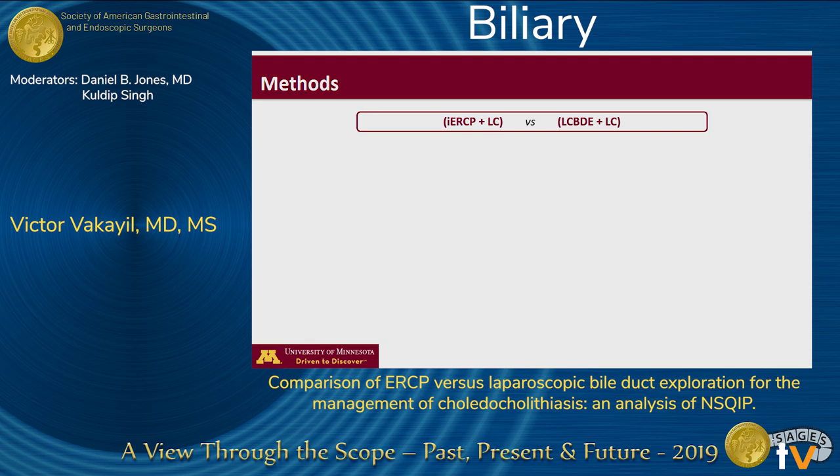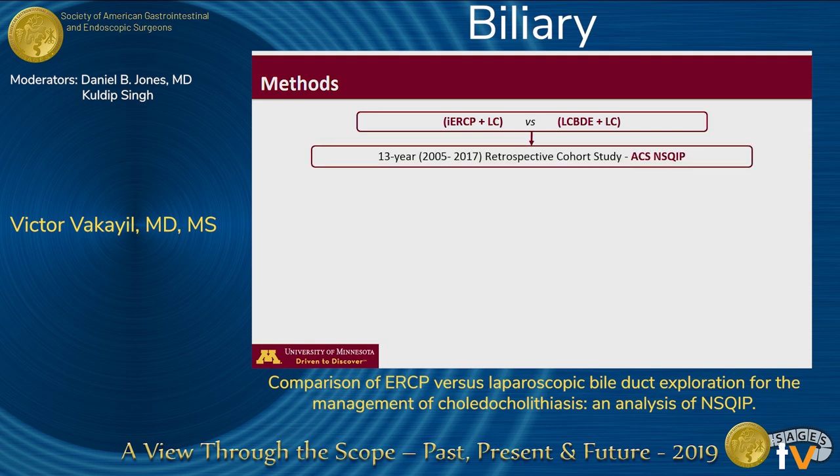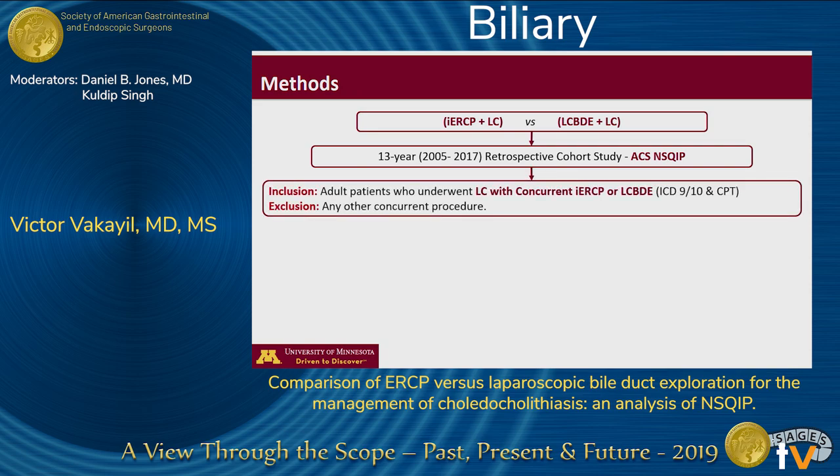In our study, we compared the single-stage techniques — that is, intraoperative ERCP to laparoscopic common bile duct exploration. We performed a 13-year retrospective cohort study using the American College of Surgeons NSQIP database. Using ICD-9 and ICD-10 codes along with CPT codes, we included all adult patients who underwent a laparoscopic cholecystectomy with a concurrent intraoperative ERCP or a laparoscopic common bile duct exploration.